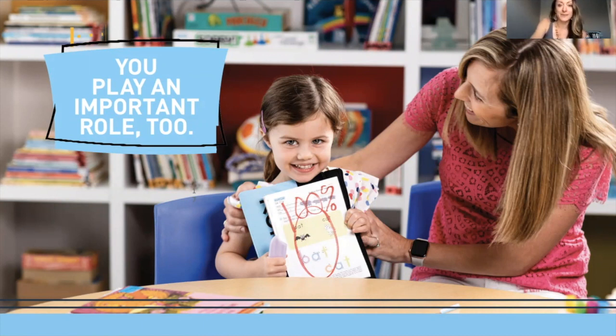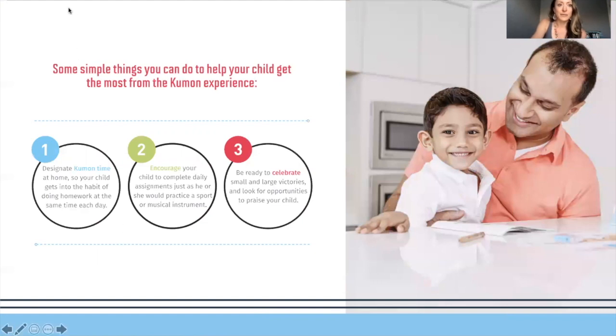At Kumon, parent involvement is critical. Your kids will be doing homework with you five days a week. Your level of involvement will be different depending on their age and abilities. Some things you can do to help your child get the most from Kumon: designate a Kumon time for homework, encourage your child to do their work, do home grading so your child can fix any mistakes before tomorrow's work, and help them celebrate small and large victories along the Kumon journey.